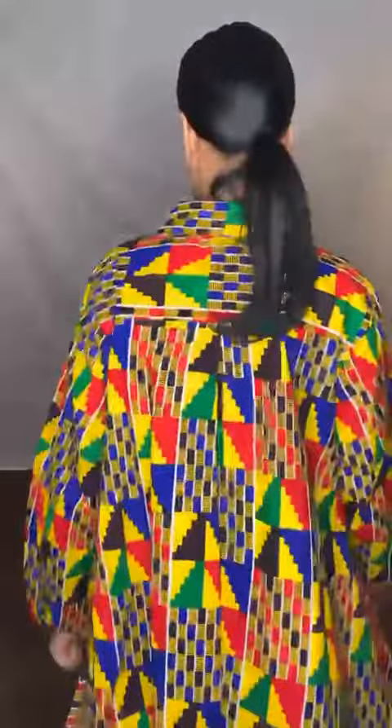Welcome to divasandfashion.com, you can reach us at 469-571-3647. This is our print swing top tunic — our kente print — and it does come in numerous other prints as well.